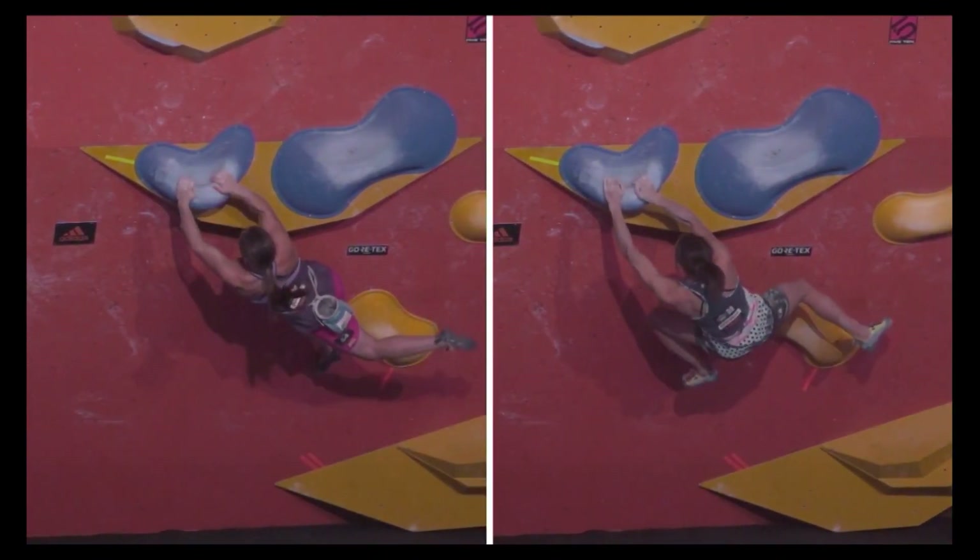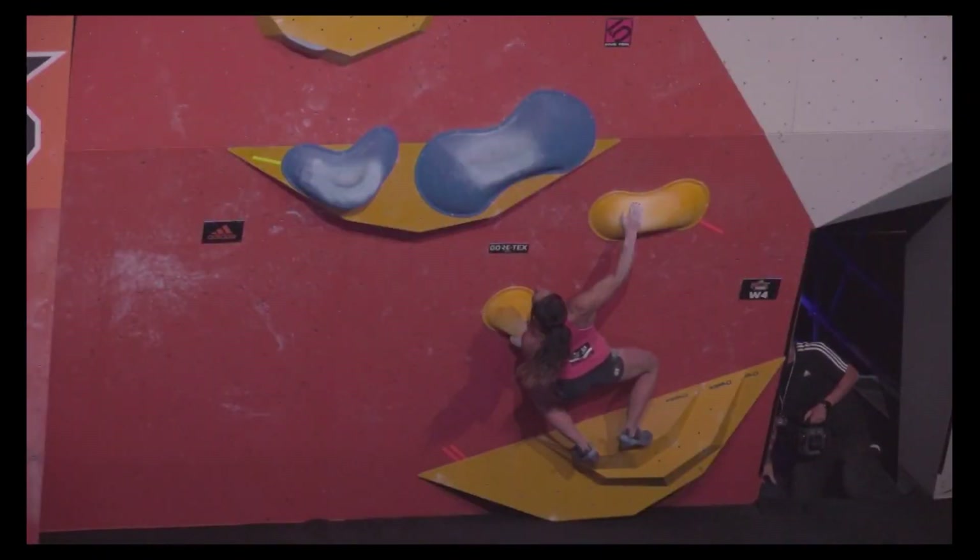When route setters are trying these problems beforehand, are they considering how each competitor would approach it? We had a 16-year-old Natsumi who is much smaller than every other competitor — are they thinking how would she, at less than five feet tall, do this problem? For sure. In modern bouldering the use of volumes — where you can step where it's ideal for your body, limb length, and span — already makes it easier for the route setters. That's the biggest asset that volumes brought to climbing.